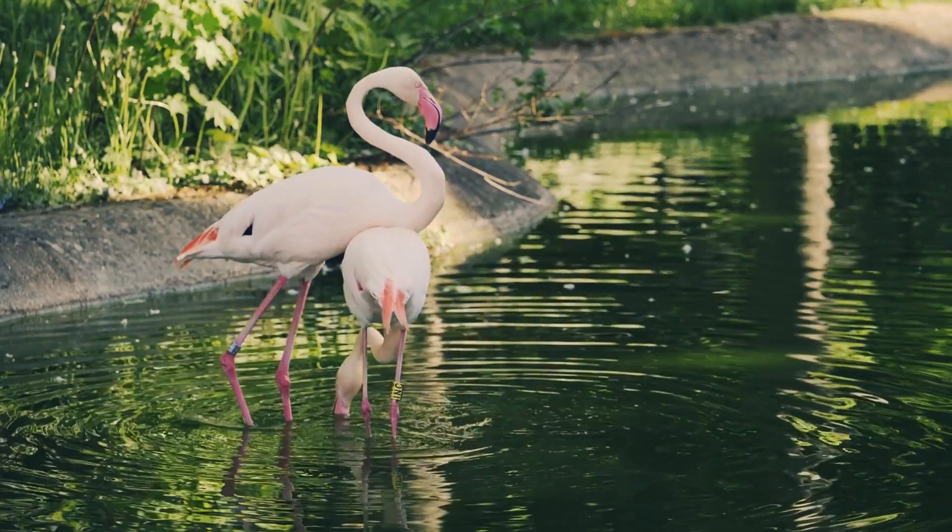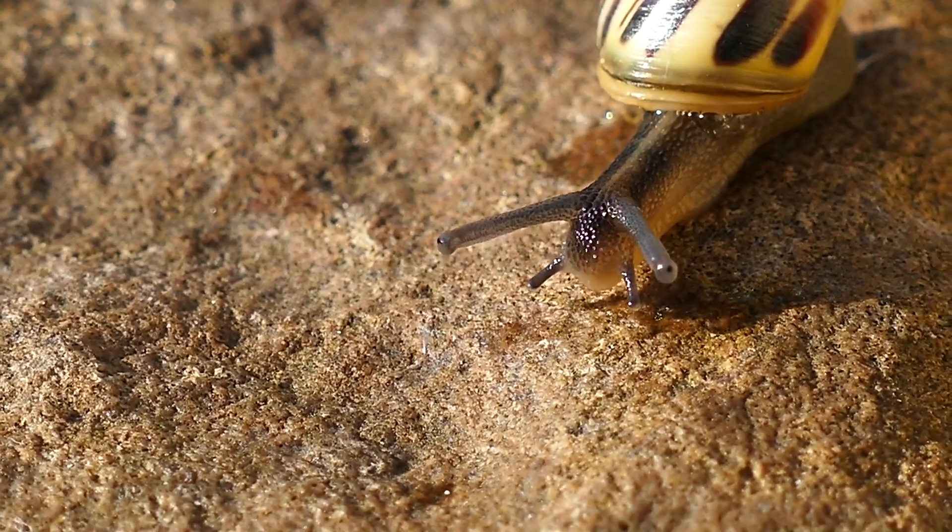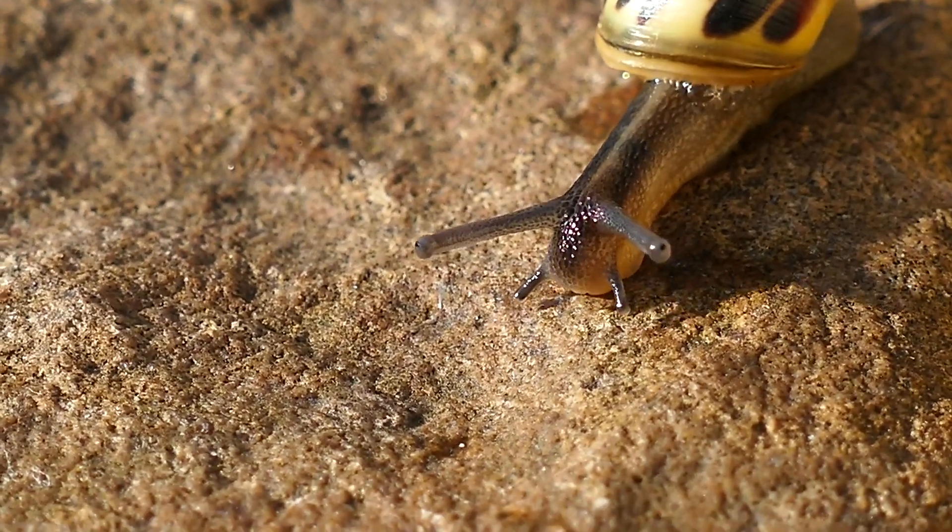Hey there guys, welcome back to Animal Central. Today we have a very interesting topic for you. Every so often in the animal kingdom, something truly strange happens.